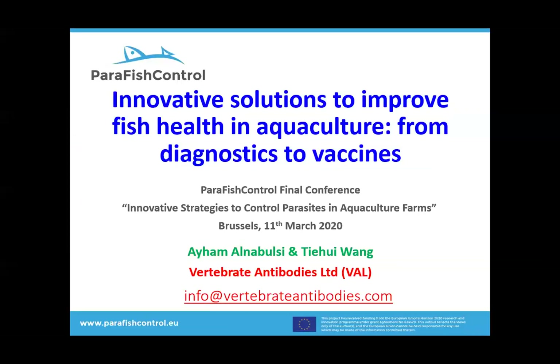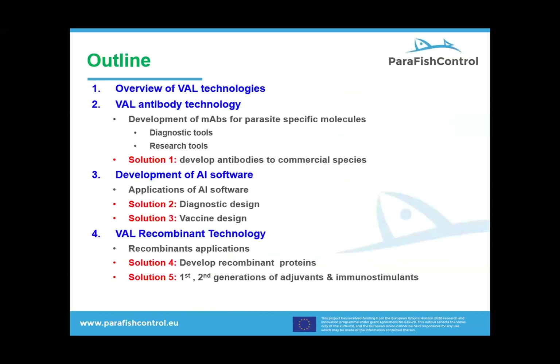Hi everyone. I'm here with Tiwi Wang and I hope you find this talk interesting — we will be happy to take questions at the end. The presentation will give you an overview of our technologies and some of the innovative solutions that we are offering to overcome challenges facing the aquaculture sector.